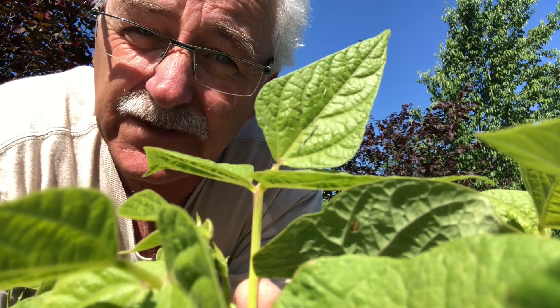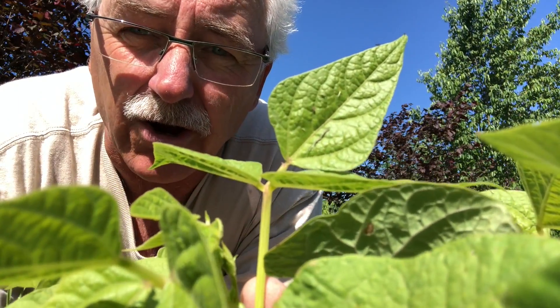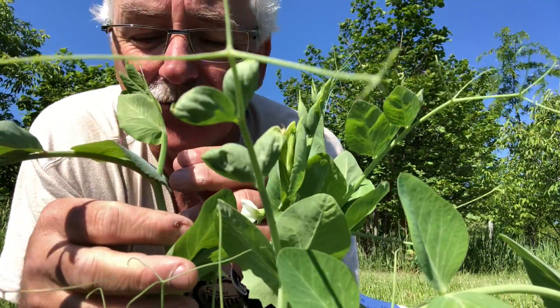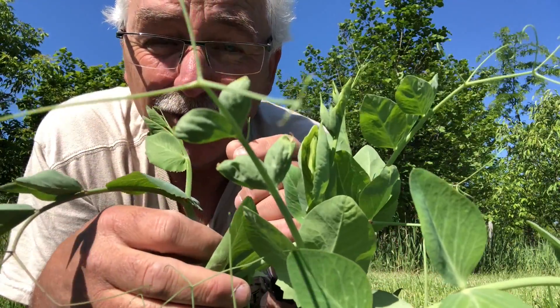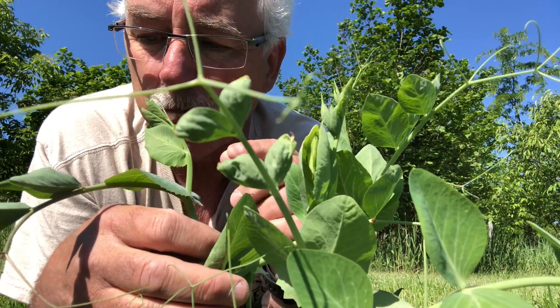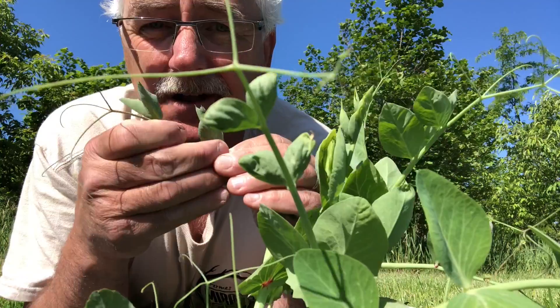Maybe you know of the legume family from peas. You know peas — two peas in a pod? Did you know that you can eat the pea flowers? Did you know that you can eat the pea shoots?